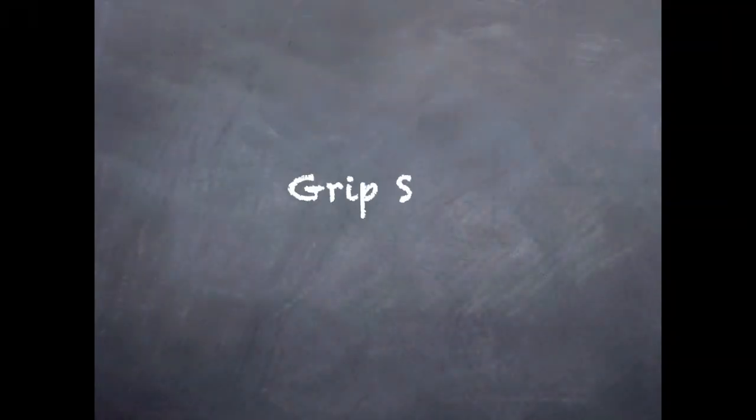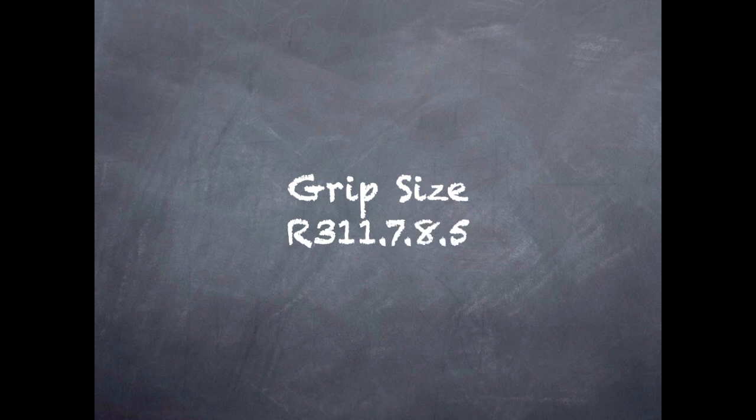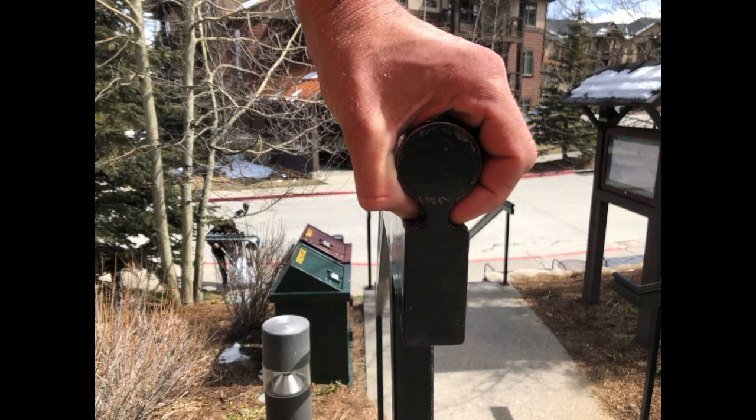What if the handrail is continuous, at the right height, and has the clearances, but you can't even get a hold of it? Before we dig into the code specifics, I want to talk about it as a simple fundamental: the goal is a grip, not a pinch.